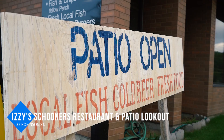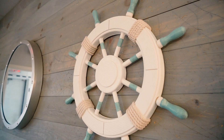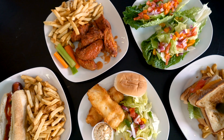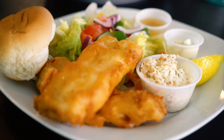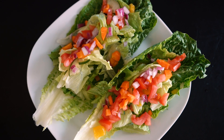After settling into Grey Gables B&B, head to Izzy Schooner's for dinner. Specializing in seafood, this family-friendly restaurant is a favourite amongst locals and visitors. The menu offers up local fish, wraps, sandwiches, and burgers, including the impressive King Grilled Cheese Burger. They use 100% natural and locally sourced meat, and their veggies are always fresh and local when in season.